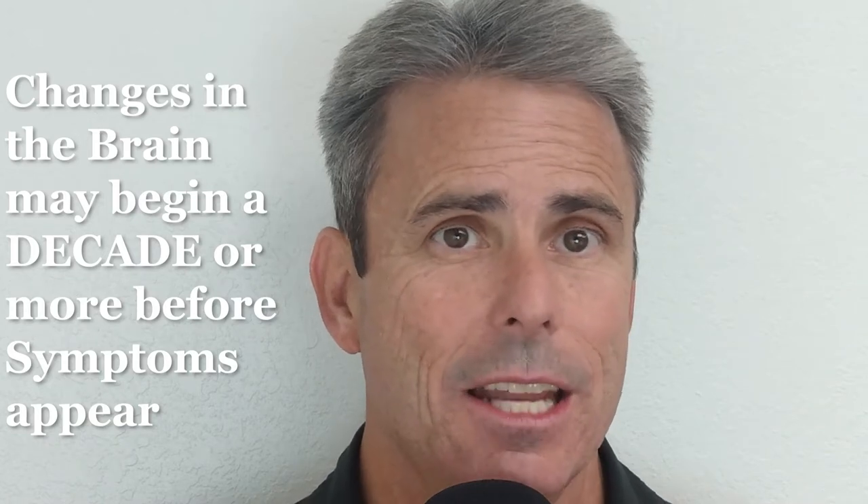Alzheimer's disease is ranked as the seventh leading cause of death in the United States and is the most common cause of dementia in older adults. Changes in the brain may begin a decade before symptoms appear. During these early stages of Alzheimer's, toxic changes are taking place in the brain.